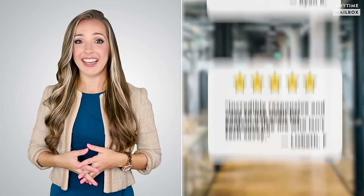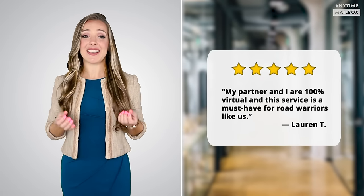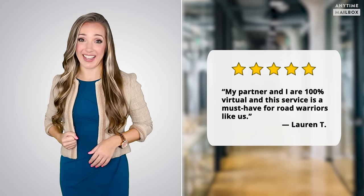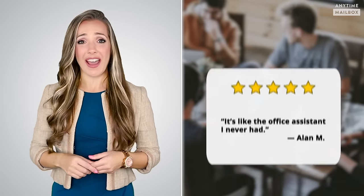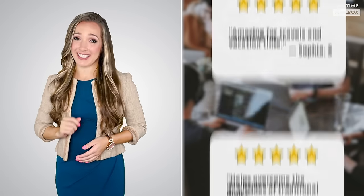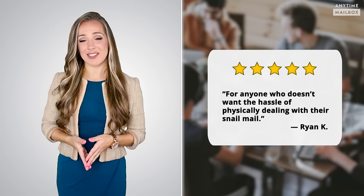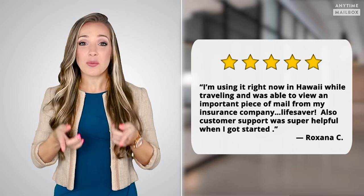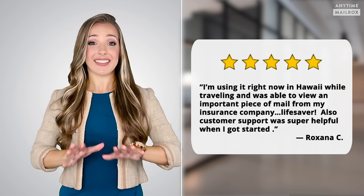Paul H. says, 'I love the ability to view and manage my mail remotely.' Lauren T. says, 'My partner and I are 100% virtual, and this service is a must-have for road warriors like us.' Al M. says it's like the office assistant he's never had, and it's one less thing for Ryan to handle. Anytime Mailbox is for anyone who doesn't want the hassle of physically dealing with their snail mail. And it's a lifesaver for Roxanna, who used it in Hawaii while traveling to view an important piece of mail from her insurance company.